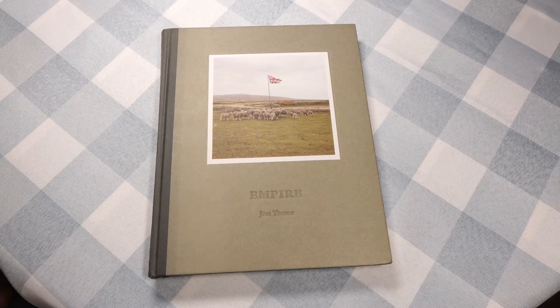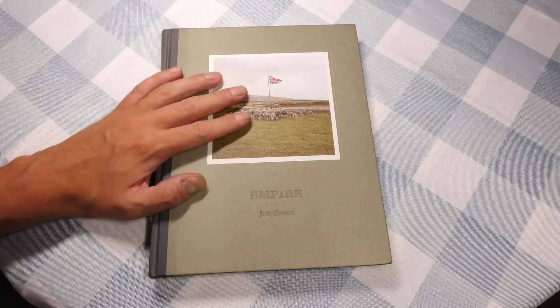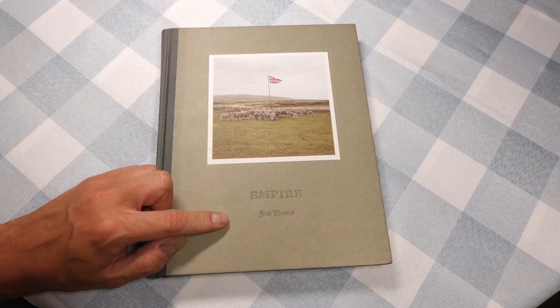Alright, I am back once again, and as promised last time, I don't have a Nikon camera with me, or a camera at all. I have a photo book, and this is one I've had for a while and really enjoy, called Empire by John Tonks.